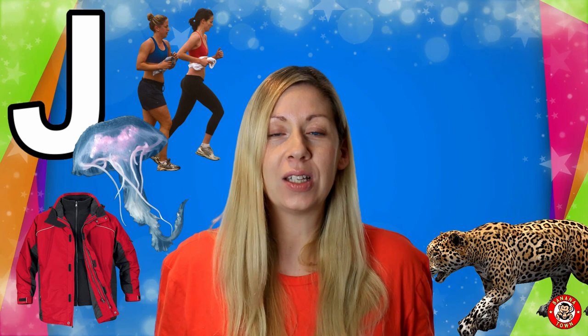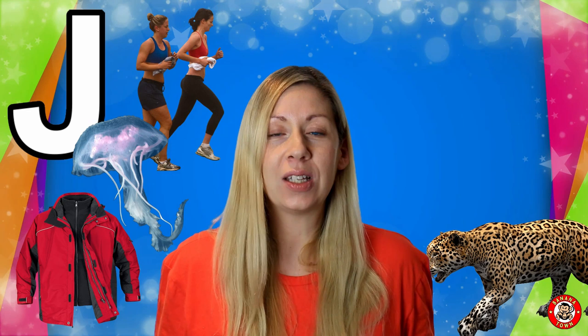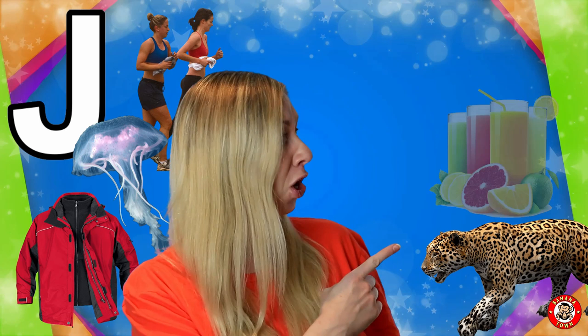J is for Jaguar. Jaguars are wild cats that are native to the Americas. They like to live and hunt on their own.